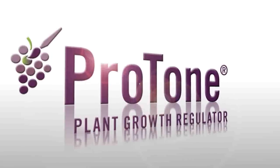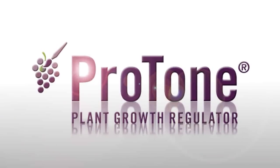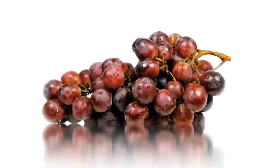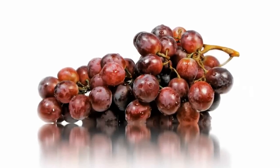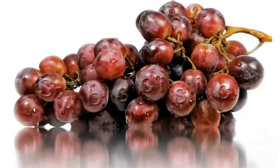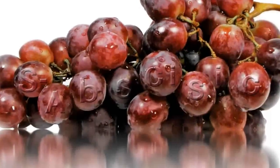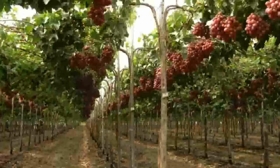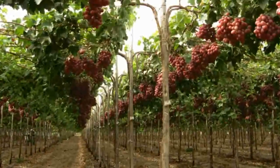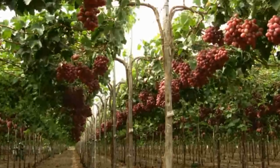Protone Plant Growth Regulator from Valent Biosciences is an exciting new tool for growers designed specifically to maximize production of high-quality red table grapes. Found naturally in all plants and formulated into an easy-to-use product, Protone's active ingredient S-Abscisic Acid dramatically enhances color development over a wide use period, delivering fast, even coloring from early in the season to late in the harvest period, even after marketable sugar levels have been achieved.